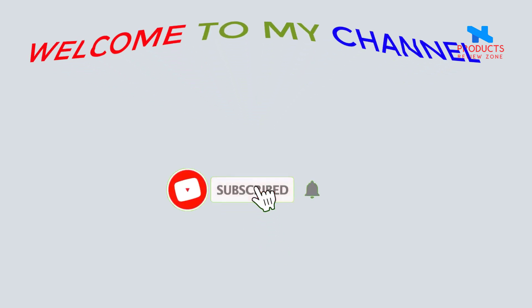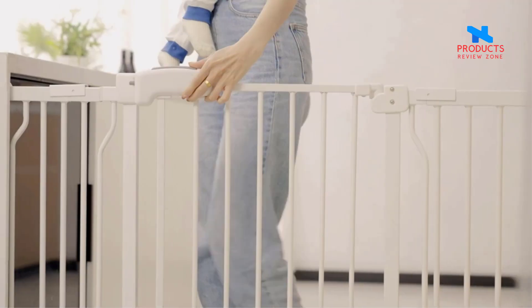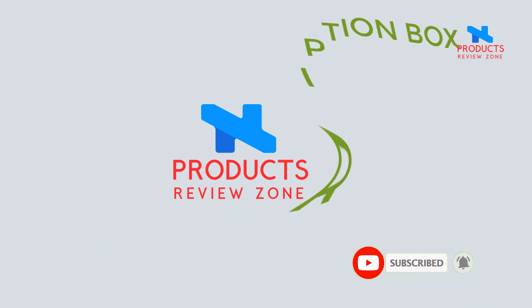Welcome to my channel. These products are very high quality. I've been working on Amazon's best products for a long time. Check the description box and please subscribe to my channel.